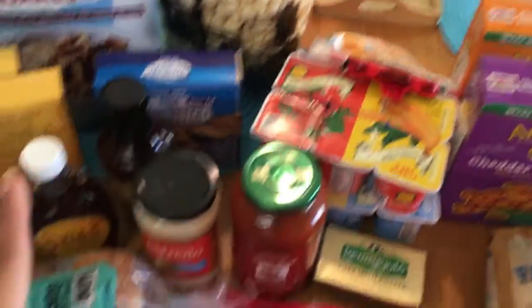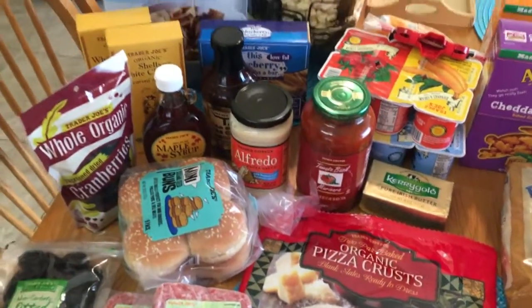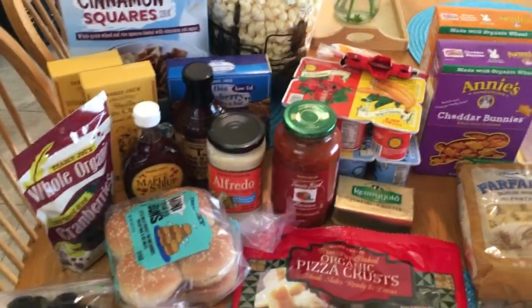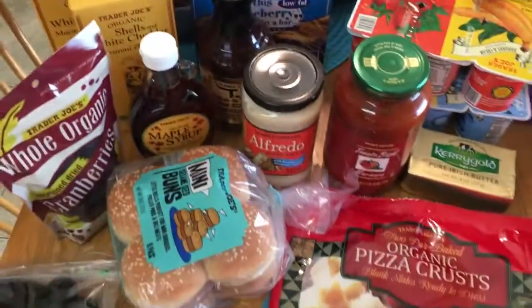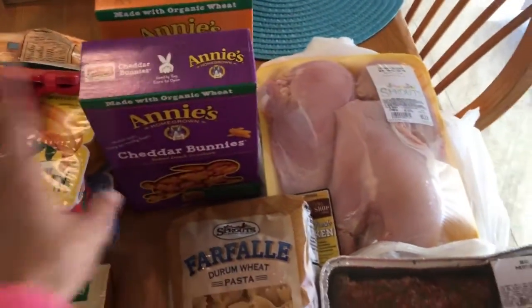So that's what I got at Trader Joe's. Everything there is always the same price, so it's not really sale prices, but they're easy, good things and new things we're going to try for this week's meal plan. Now I'm going to show you what I got at Sprouts.